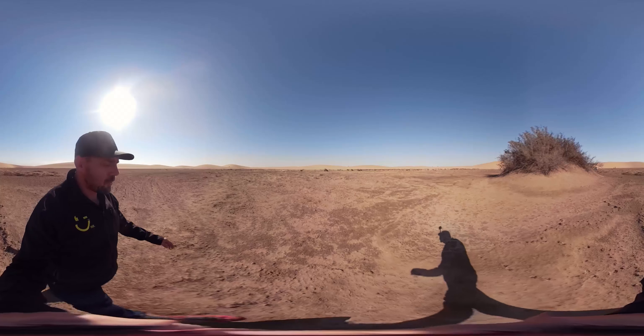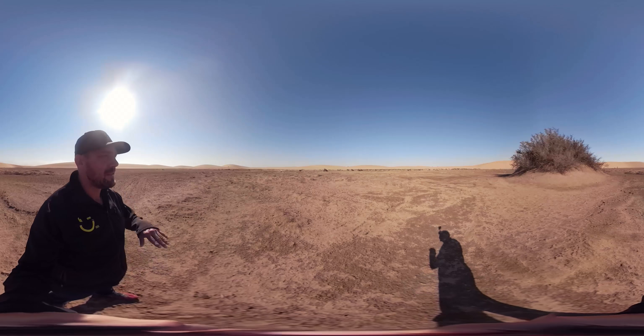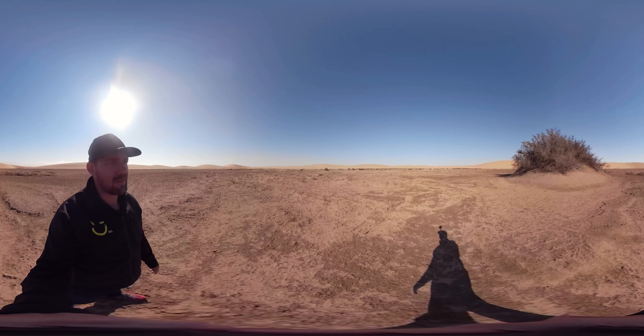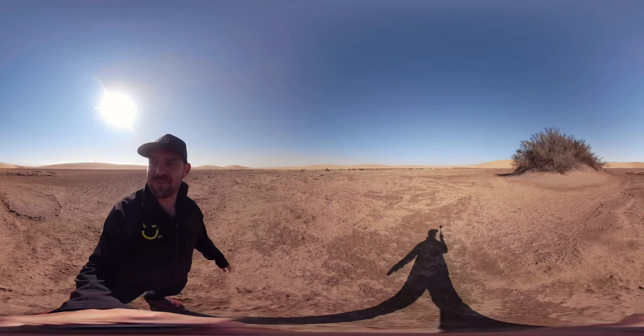What immediately stands out is the quiet — I hear nothing. Just the wind. The busyness of city or towns is just gone. I can hear nothing, and there goes the cell phone.